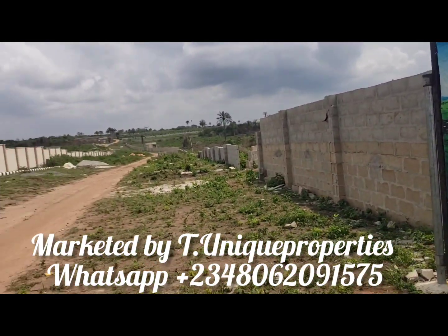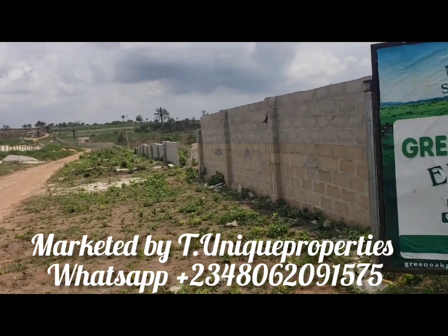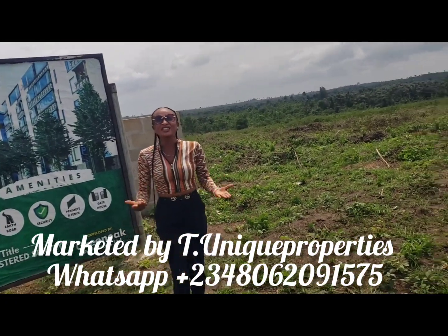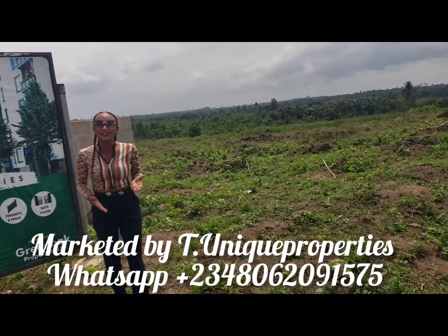Promised developments include perimeter fencing, which you can see is already going on, the gatehouse, good road networking, good drainage, electricity, and adequate security.